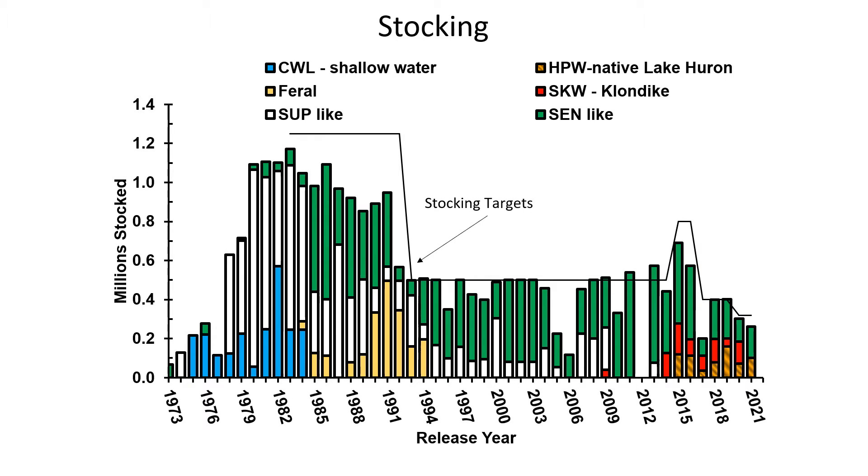The main management tool underpinning the program is stocking. There have been lots of changes through time, with at least 11 strains stocked over the time period. Targets were first established in 1983, calling for 1.25 million spring yearling equivalents.